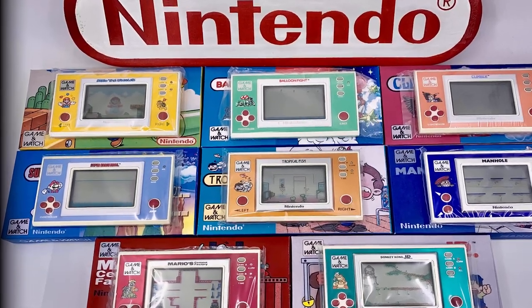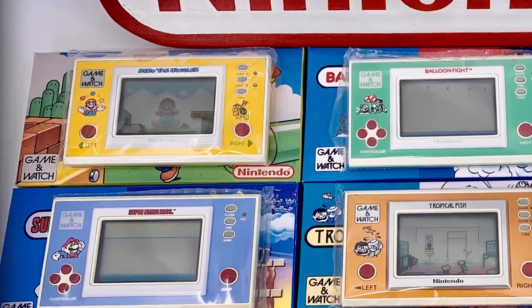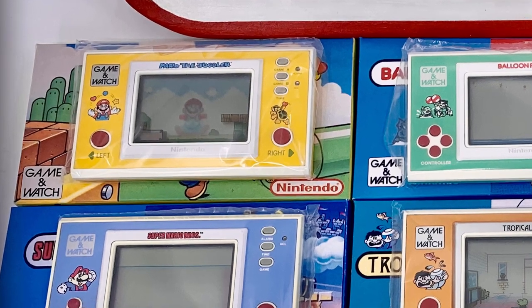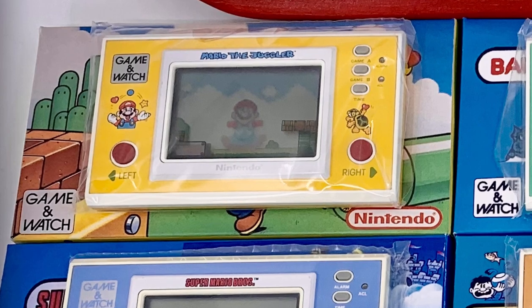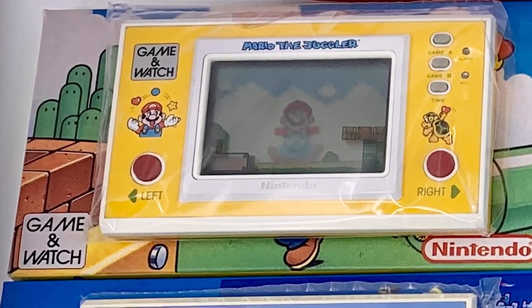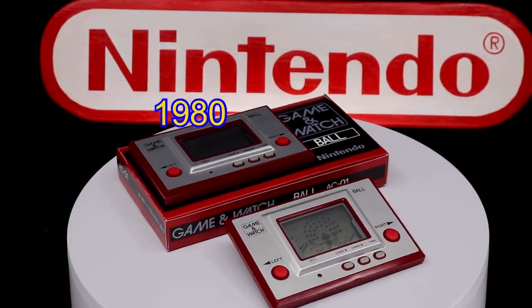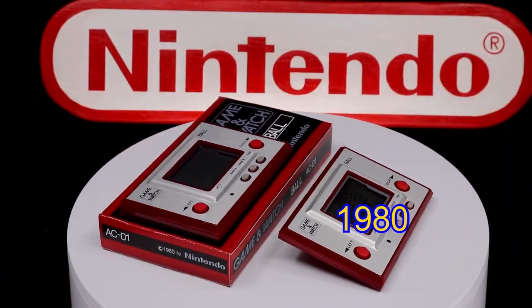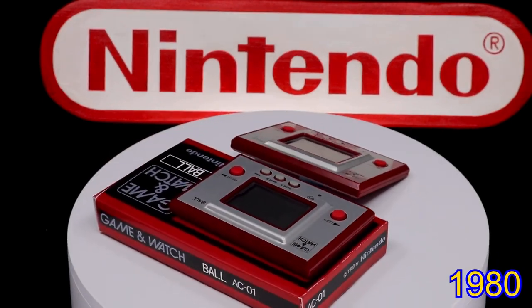This is the final entry into the new widescreen Game & Watch series, so sadly this wraps up our review on these. However, the next episode will begin to examine the unusual and somewhat unique tabletop series of Game & Watches that attempted to mimic the arcade experience popular during this era. And I couldn't just finish without a quick look back at the inspiration for today's star — the original 1980 version of the Game & Watch called Ball.